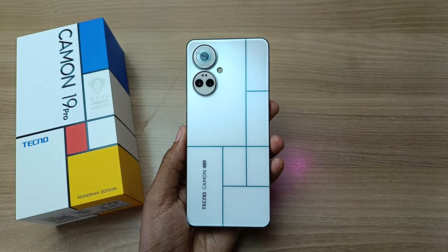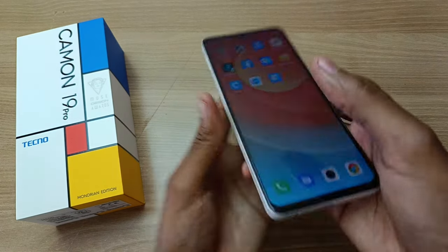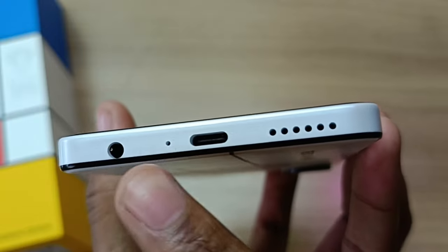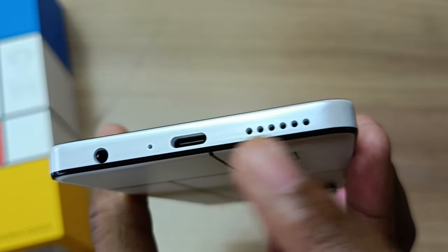So what else does this phone have? Let's start at the bottom. At the bottom, from your left, you have the 3.5mm audio jack, the microphone, USB type-C port, and the speaker.